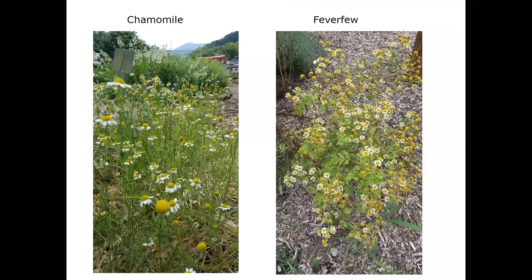Next is chamomile — pretty popular and most people are familiar with it. This herb is purported to have a calming effect, relieve stress and anxiety. You can also make a wash from it for minor skin problems such as cuts, bruises, and burns. It's said to have antibacterial, antifungal, and anti-inflammatory properties. However, if you tend to get seasonal allergies, be aware you might also be allergic to chamomile.